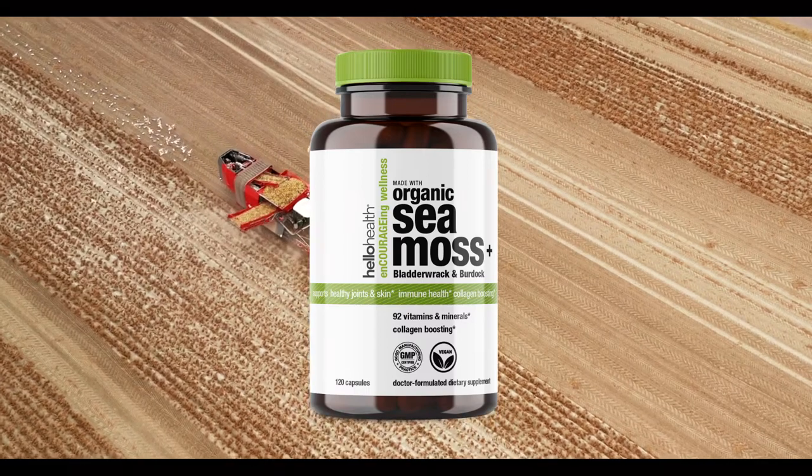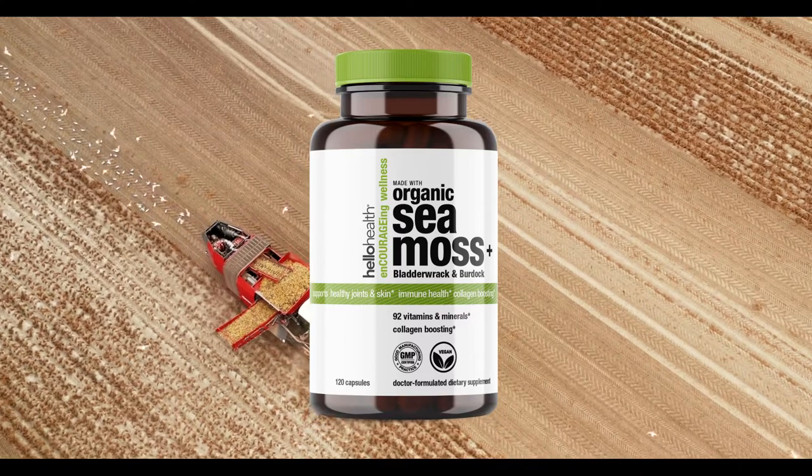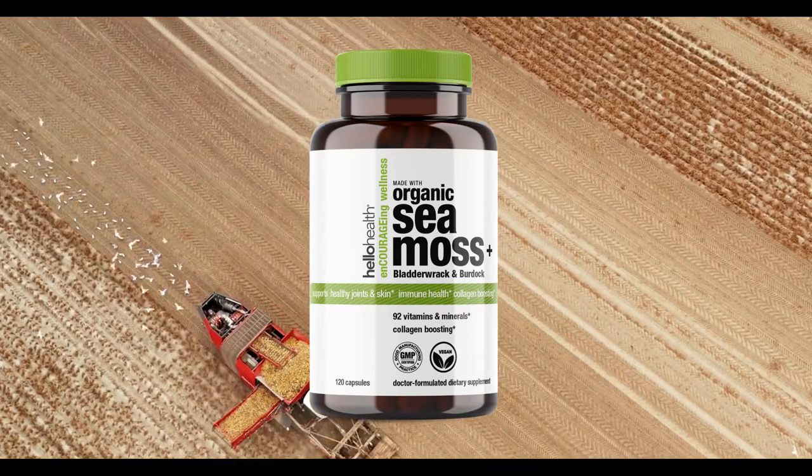Promotes natural energy, detox and cleanse, focus and clarity, a healthy gut, thyroid health, weight management, and much more.